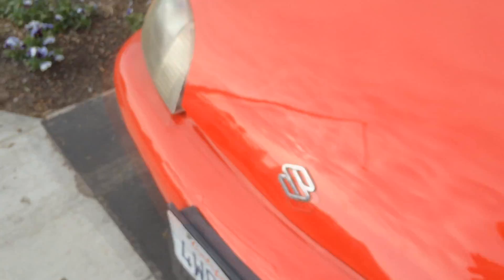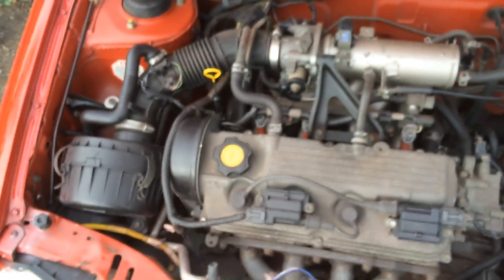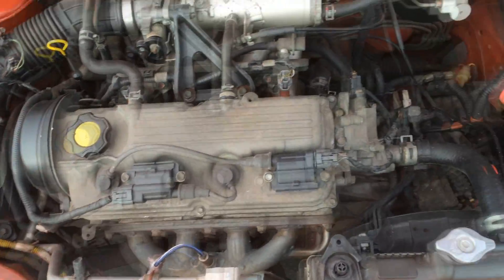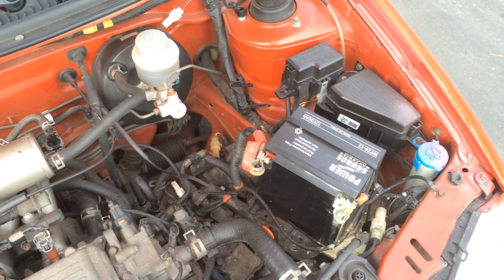Now it is the three speed automatic, but it's the 1.3 liter four cylinder. That is a tiny battery — I'm not even sure if that's the right battery. In fact, I'm pretty sure it's not.